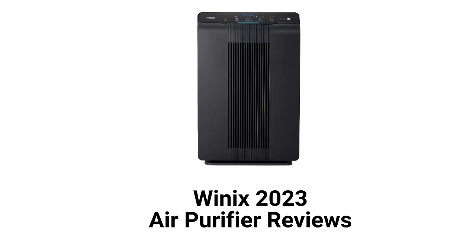The units have air quality sensors with a visual indicator of the room's current air quality, as well as the ability to control the fan speed when the unit is in the auto mode.